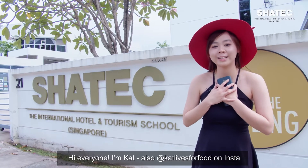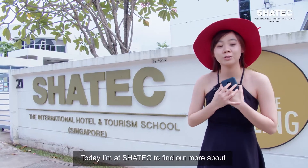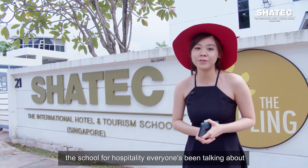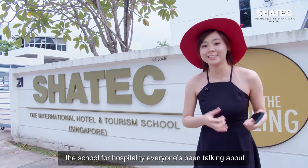Hello everybody, I'm Kat, also known as KatLiftsforFood on Insta. Today I'm at Shartek to find out more about the School for Hospitality everyone's been talking about. Let's head in!